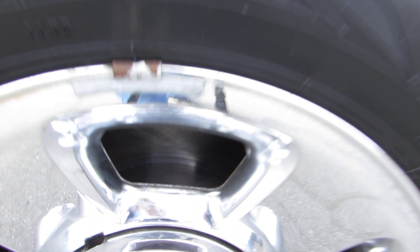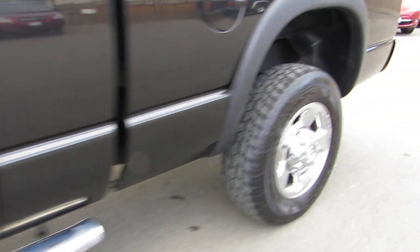You can see the brand new brakes in the front and all brand new brakes in the rear.